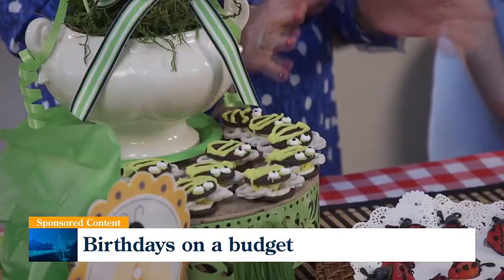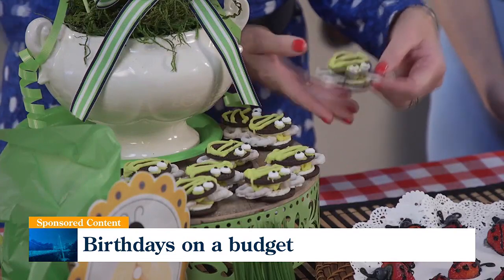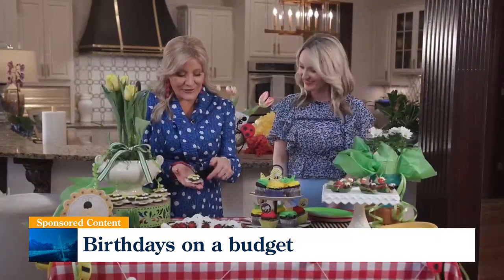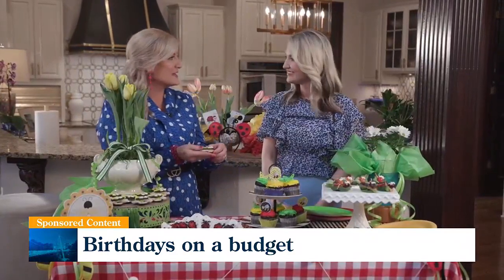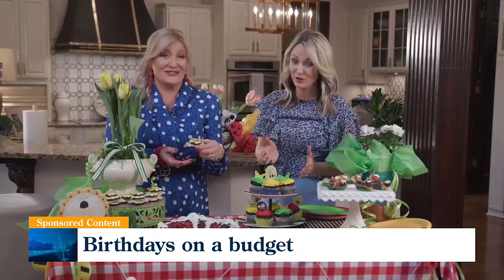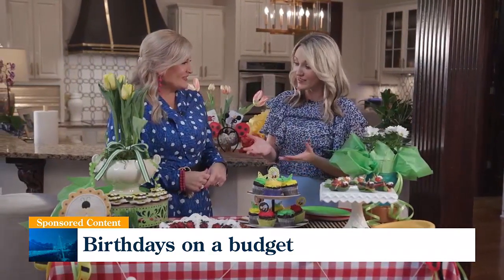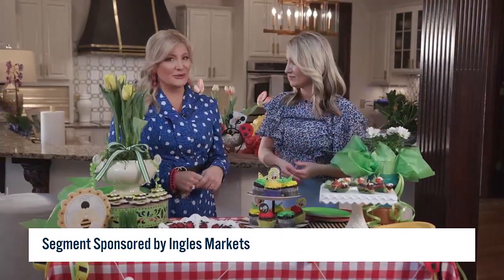We have some kid treats that they are just going to love at this birthday party, starting with these little bumblebees. How cute! It's a yogurt-covered pretzel with a chocolate cookie, a little yellow icing added, and take a look at these eyes. They have a huge pack of those at Ingalls with lots of sizes you can choose from, so you can really pick things up easily. Your kids can even help make them — a lot of fun.